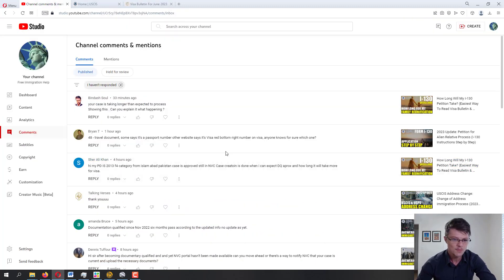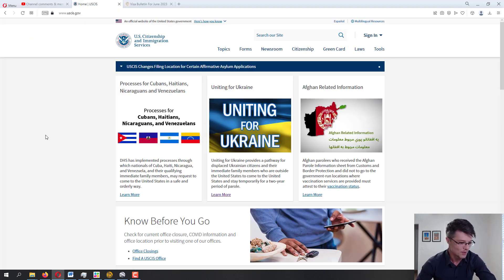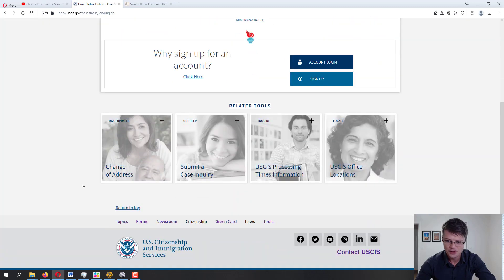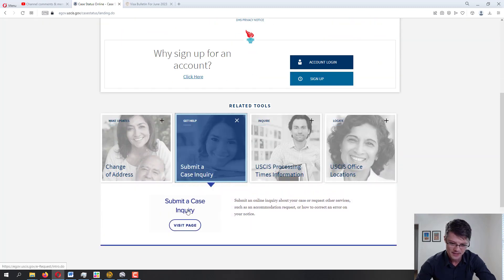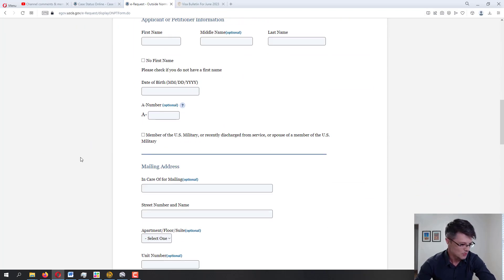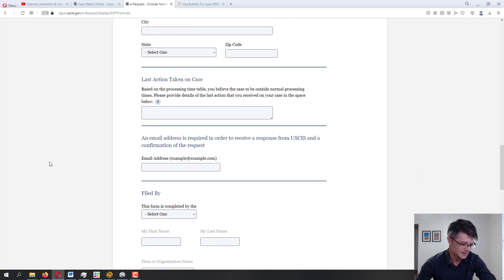Let's start with the very first question from Bindash Sol — sorry for mispronouncing the name. Your case is taking longer than expected to process — can you explain what's happening? So if it's showing on the USCIS side, that's a familiar message from USCIS. I would highly recommend submitting a case inquiry. The way you do it is the same place where you found your message — go to Tools, then Case Status Online, scroll down, and you will see 'Submit Case Inquiry.'